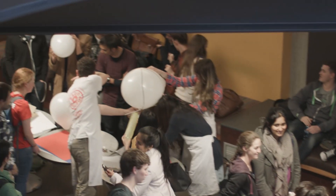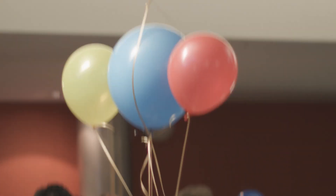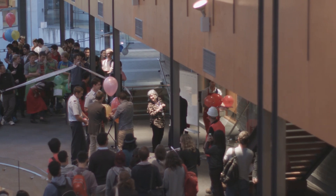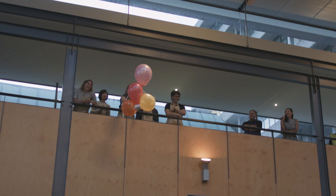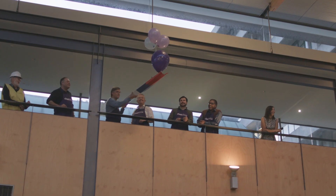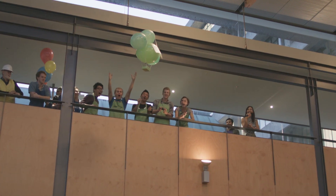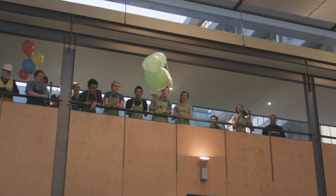Five, four, three, two, one. Step away from your aircraft. And our outright winners — engineering science!